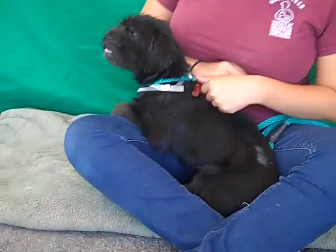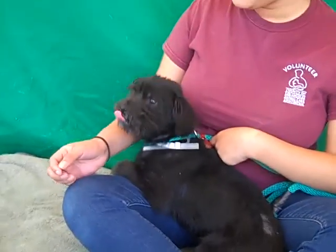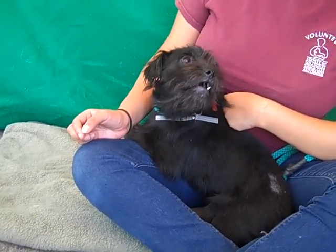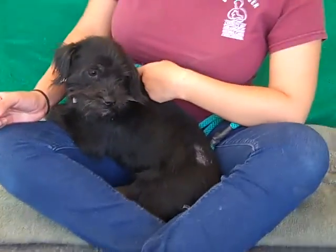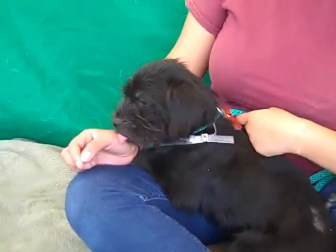We'd like you to meet Melvin. Melvin is a cute little altered male, black on black terrier mix. He's just a puppy, about four months old. His ID number is A4740253. He's just a cutie — look at that face. He's got black eyes, black nose, and a pink tongue.